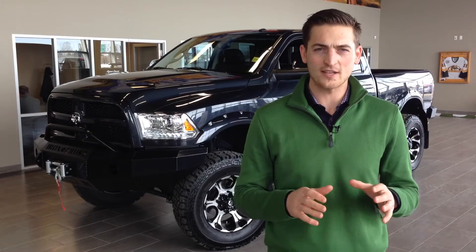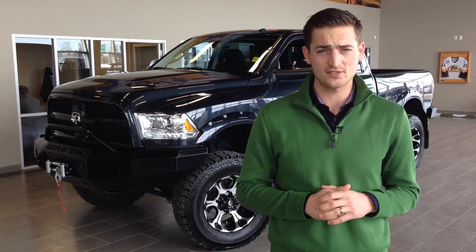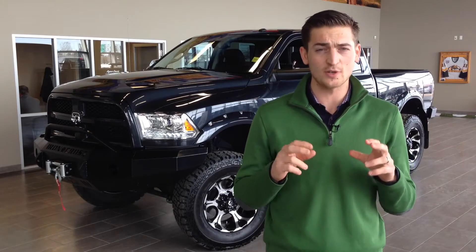Hi and welcome back. Ryan Baum, General Manager of Mountain View Dodge, now standing in front of our Extreme Diesel Team's entry into the competition. If you're just joining us, this is the Real Trucks competition.